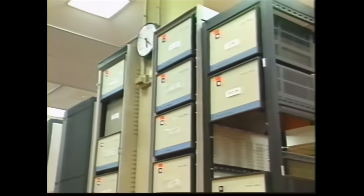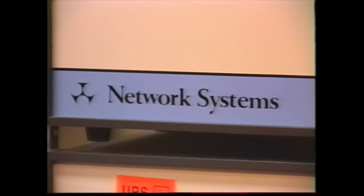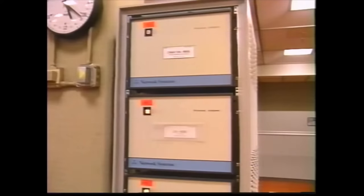Throughout the computer room, you can see small boxes in white cabinets labeled Network Systems. These small boxes, in effect, translate the data, often in different computer languages, and compensate for various designs among the machines in the network so that different forms of information can be used together.